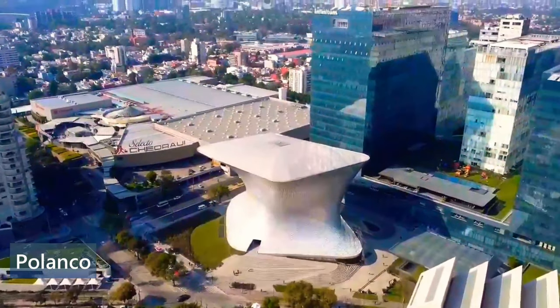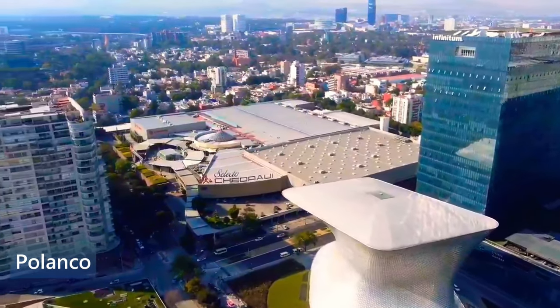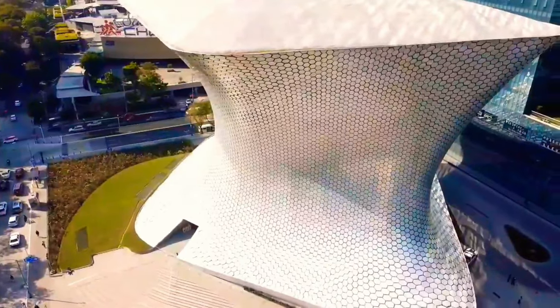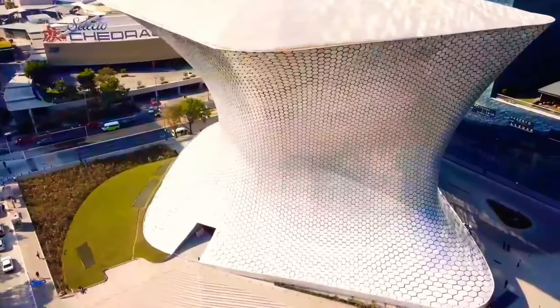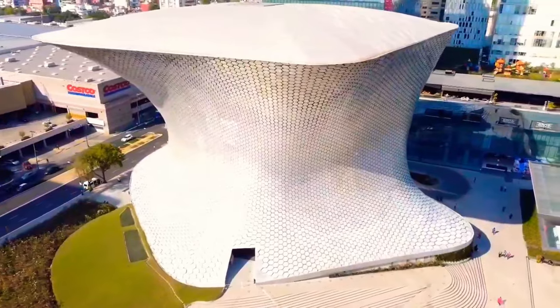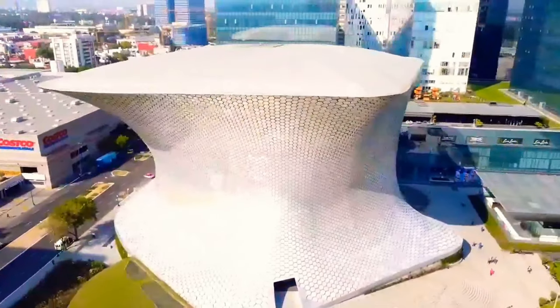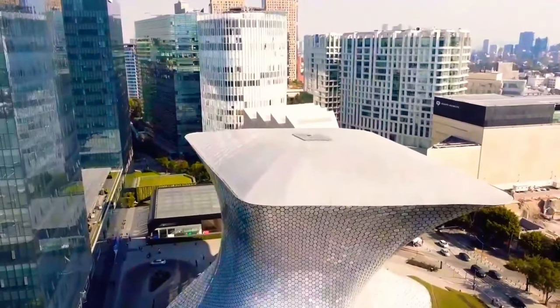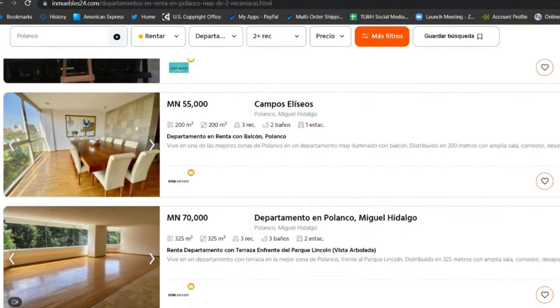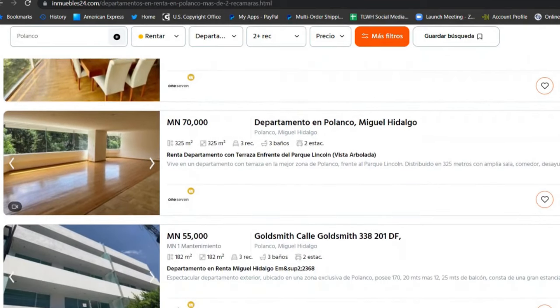Polanco. Polanco is sophisticated and cosmopolitan — a very nice, well-to-do area. Unfortunately, we're neither nice nor well-to-do, so this might not be the place for us. But we're happy to visit if you can afford these prices. Here's a look at what you can get and for what price in Polanco.